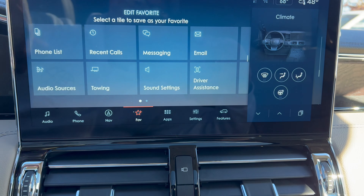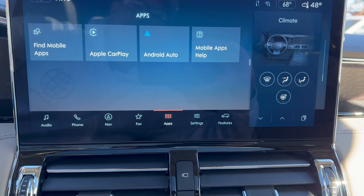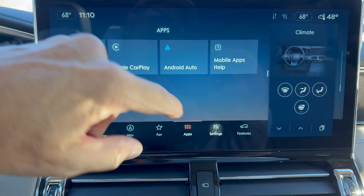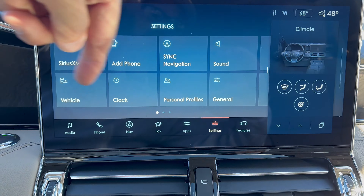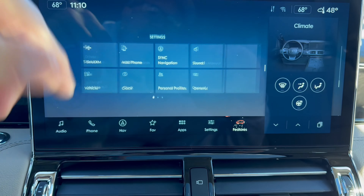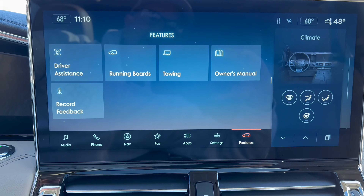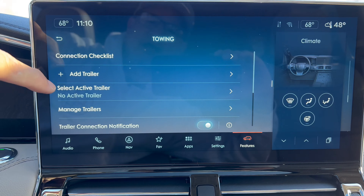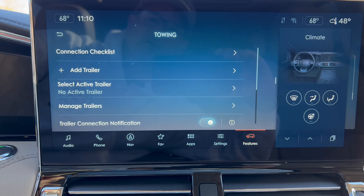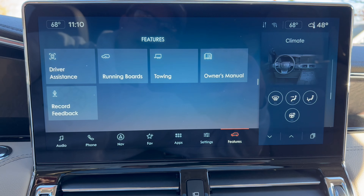Getting in the front door - I want to show you the power deployable running boards. You open the door and the running boards come down to help you get in the vehicle, very nice. Nice big foot box with the all-season mats, rubber finish on the brake and accelerator. The all-weather mats say Navigator and go up on top of the dead pedal to protect the carpeting. You've got the illuminated Lincoln door sill plate to welcome you to the vehicle.